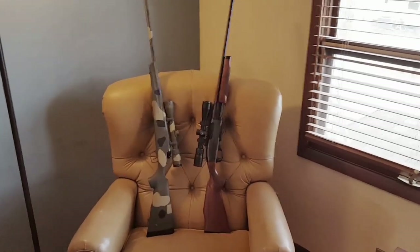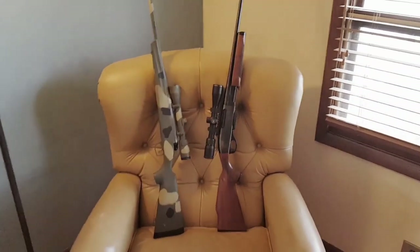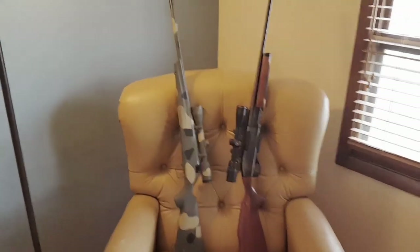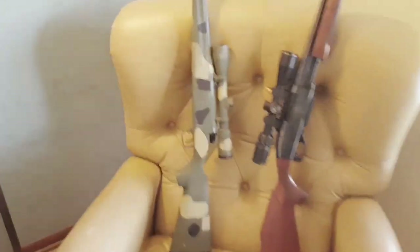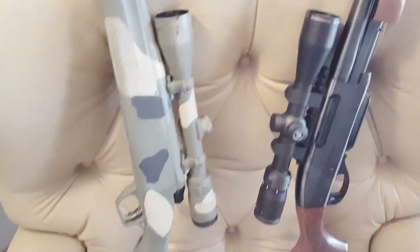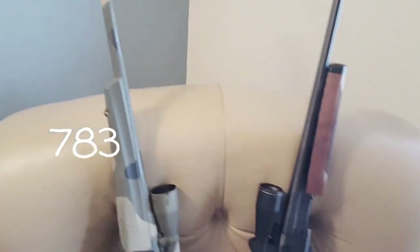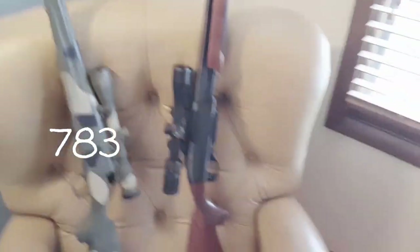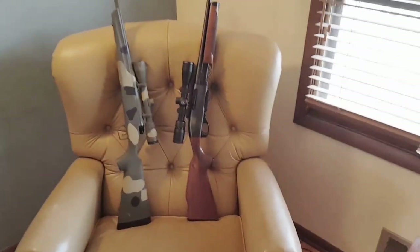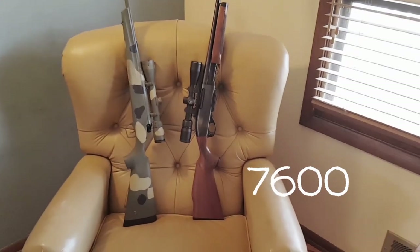Anybody who's watched any number of my videos on my channel knows that I've been hunting these last three, four years with the rifle on the left, which is the Remington 783 chambered in .270 Winchester. This year we took the rifle on the right, which as you notice is a pump action rifle — it's the Remington 7600 in .308.